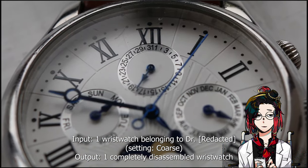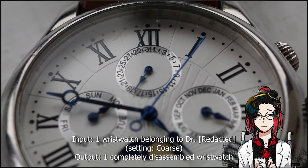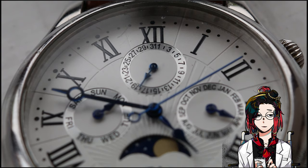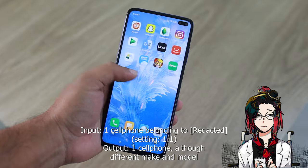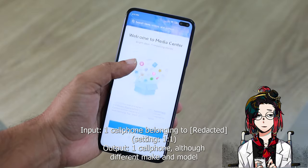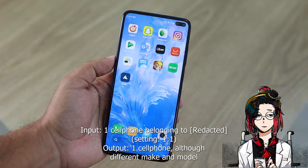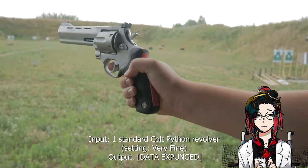Input: 1 wristwatch belonging to Dr. [name]. Setting: Coarse. Output: 1 completely disassembled wristwatch. Input: 1 cell phone. Setting: 1-to-1. Output: 1 cell phone, although different make and model. Input: 1 standard Colt Python revolver. Setting: Very Fine.